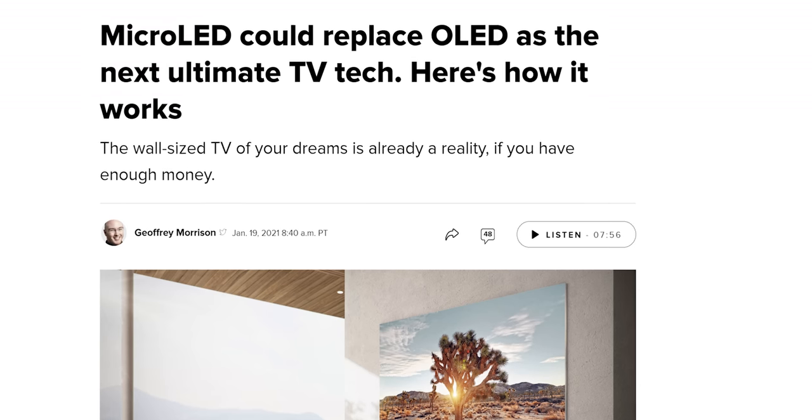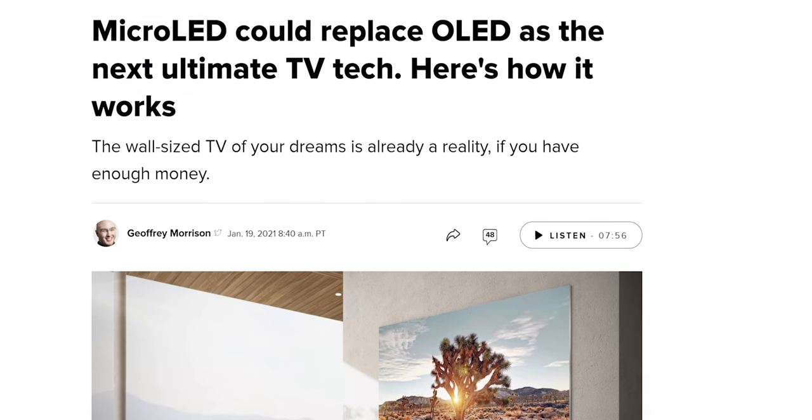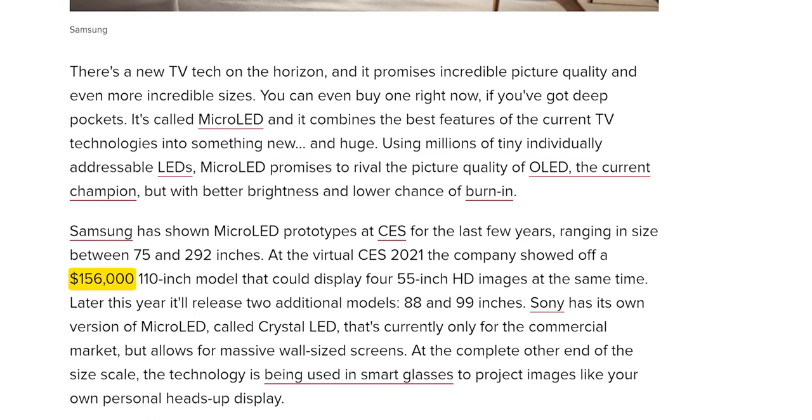Samsung themselves are working on micro-LED displays, which would similarly have pixel-level control — but they are not price-feasible for the average end user just yet. That long history lesson is where Neo QLED comes in.